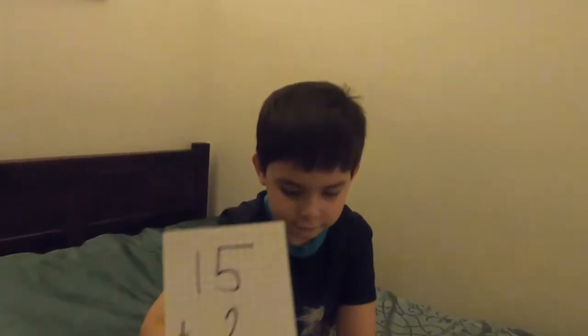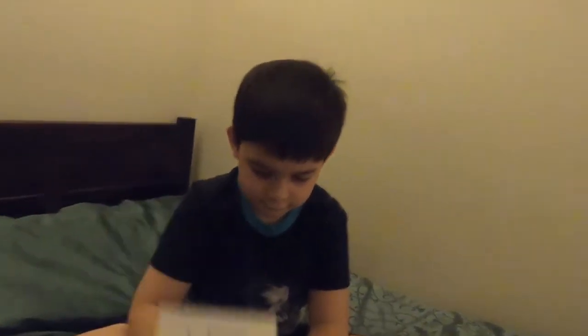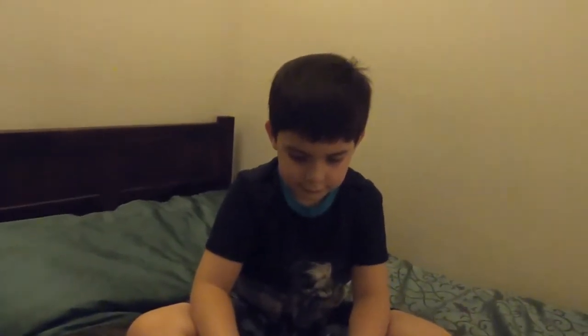17! Let's see if Michael's right. 15 plus 2 is 17. Excellent. 18! 16 plus 2 is 18. Correct!